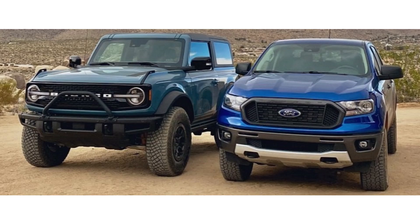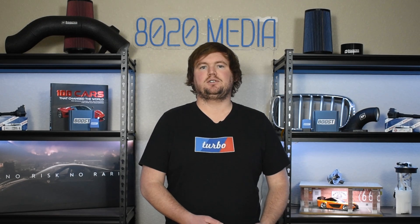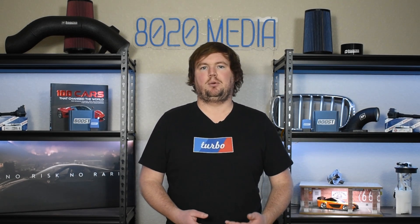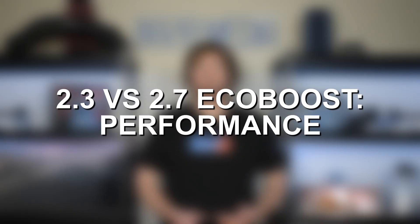Both the 2.3 and 2.7 EcoBoost are available in the Ford Bronco and Ford Ranger. In both of those vehicles, the 2.3 EcoBoost is going to be the standard engine option with the availability to upgrade to the larger 2.7 EcoBoost. So with some of that background info out of the way, let's go ahead and jump into the bulk of this comparison, starting off with performance.